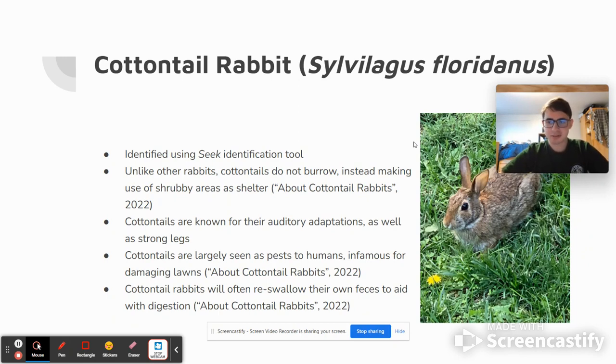An interesting fact about cottontails is that they will often re-swallow their own feces to aid in digestion. This presumably has to do with maintaining a certain amount of bacteria in their gut microbiome, so that they can more easily digest things.